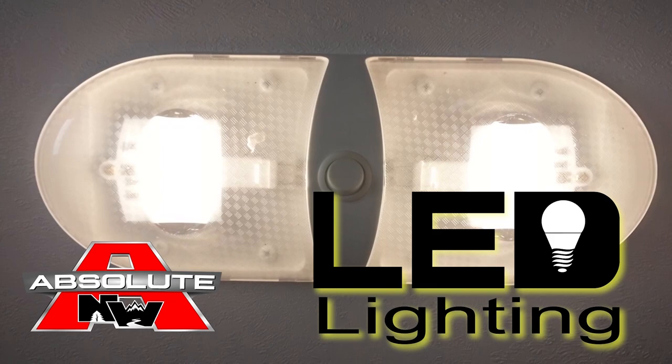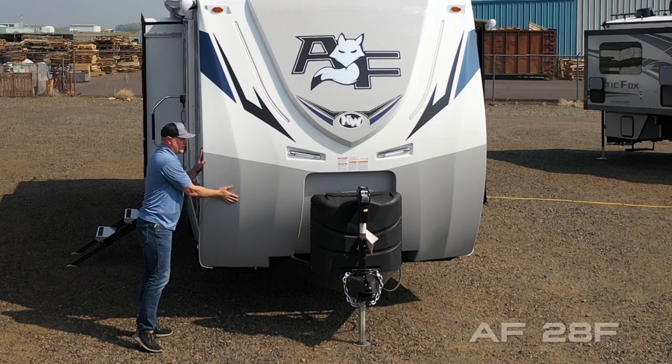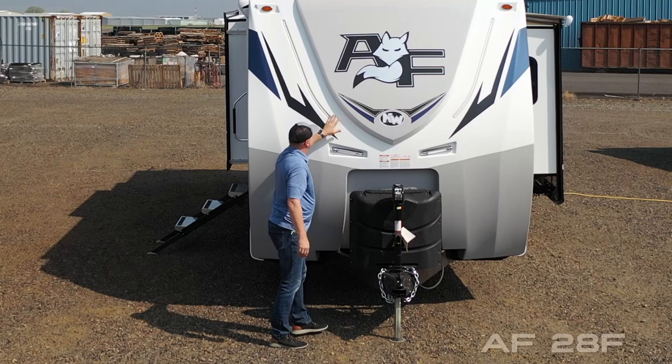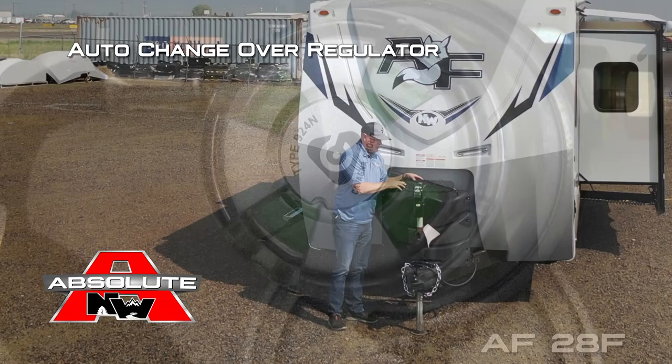Let's take a quick tour of this Arctic Fox Northwood 28F. The first thing you're going to notice right up front is the full fiberglass aerodynamic cap with Backroads Armor raised badge with iconic graphics, LED accent lighting, two LED hitch lights, easy access LP cover with seven gallon cylinders and auto changeover regulator, 12-volt power jack, and one hundred percent LED lighting on the exterior of the coach.